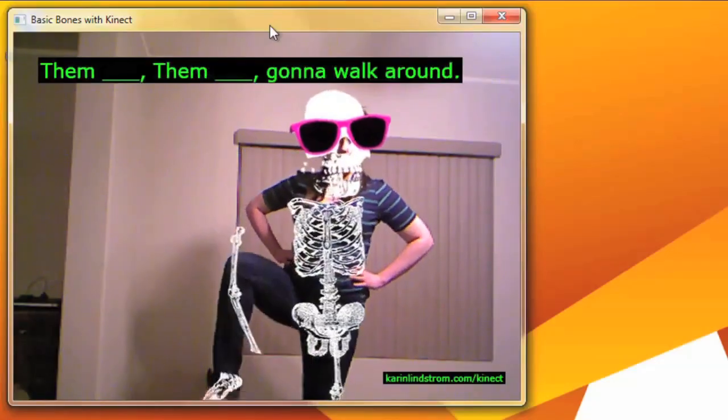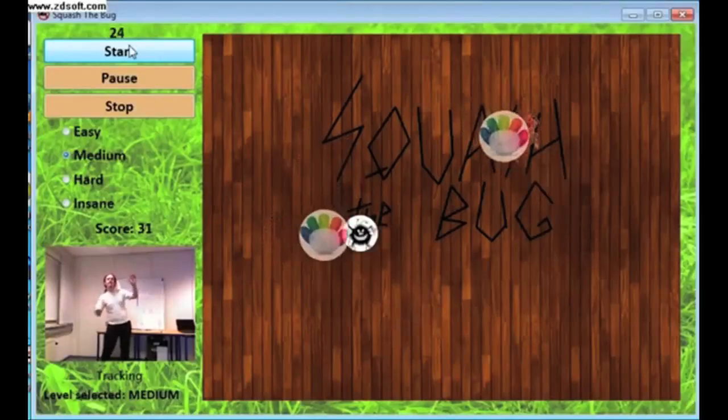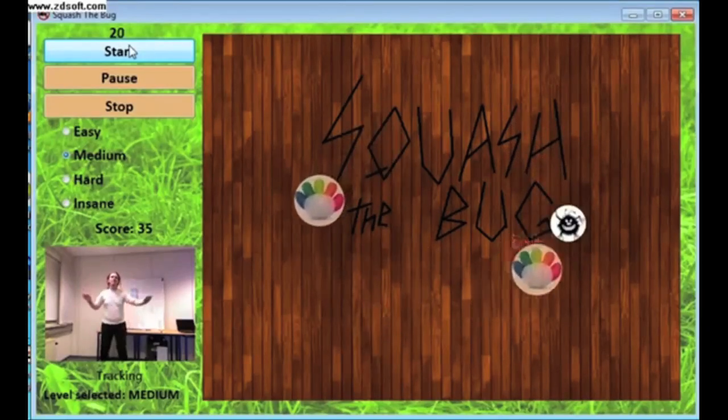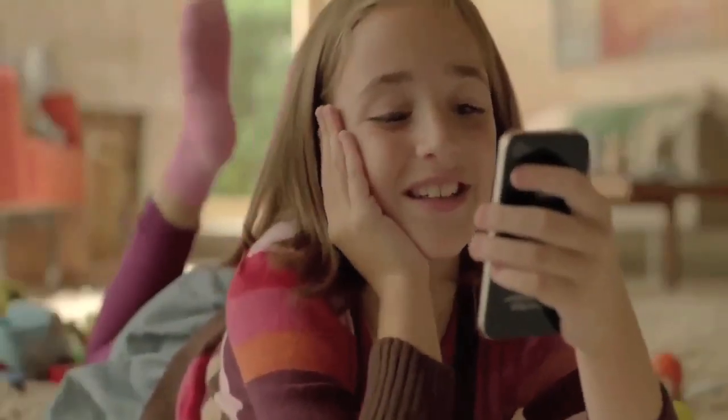Examples of natural user interfaces range from gesture-based controls in the latest gaming systems like Xbox Kinect and Nintendo Wii, to voice-activated virtual assistants such as Siri on the iPhone 4S.